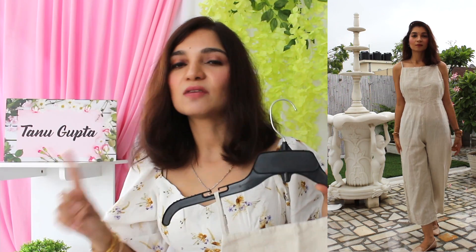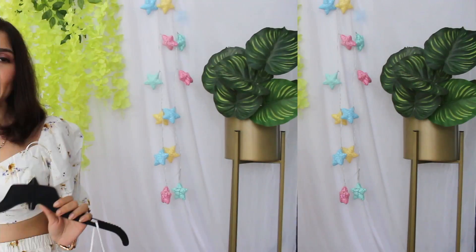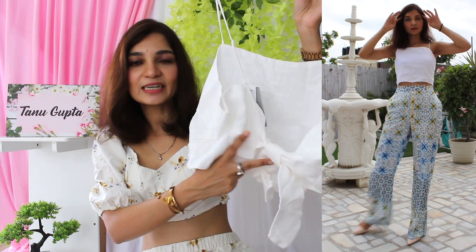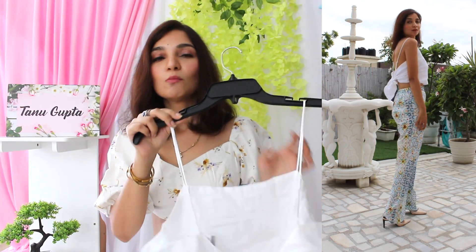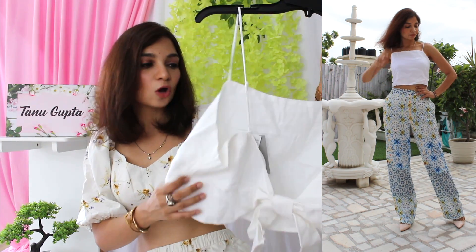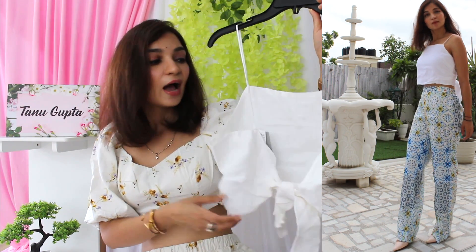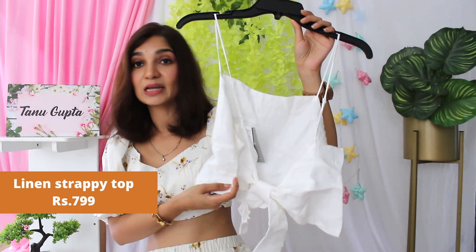I always believe that whenever we want to dress smartly and in a very elegant manner, it's not necessary to pick up very expensive outfits — we just need to pick up smarter pieces. Next I picked up is a crop top in a very nice linen material with a tie detail on the front. The moment I saw the model wearing it on the H&M website, I thought the fit was so good. Plus it's so different from regular tops because you don't often get a linen material crop top. The quality of the material and fabric is amazing.